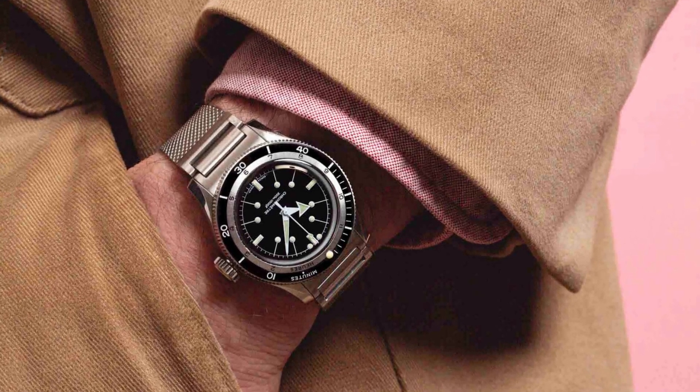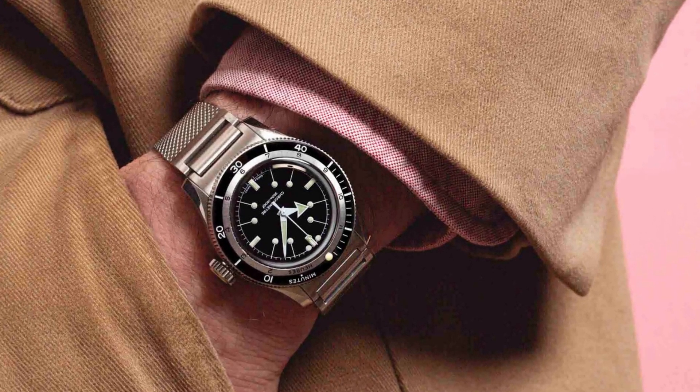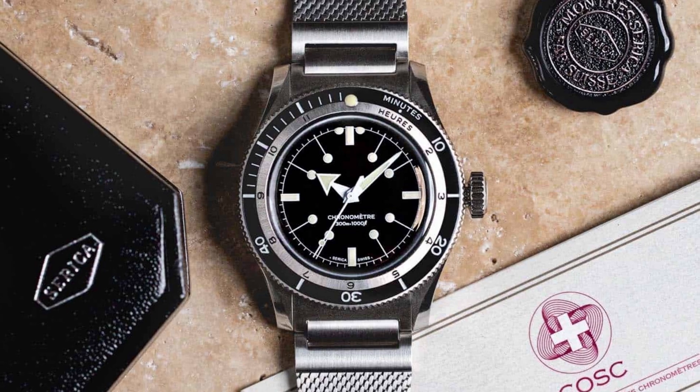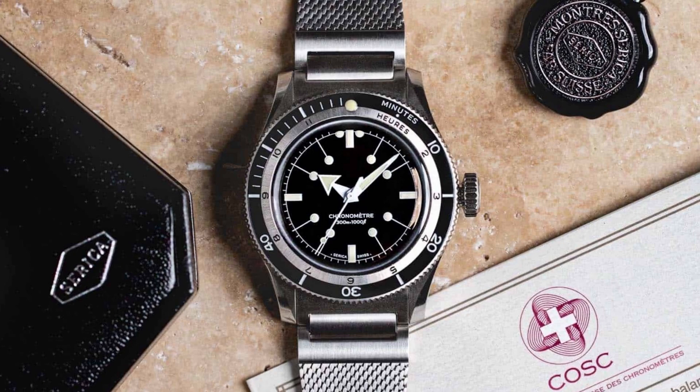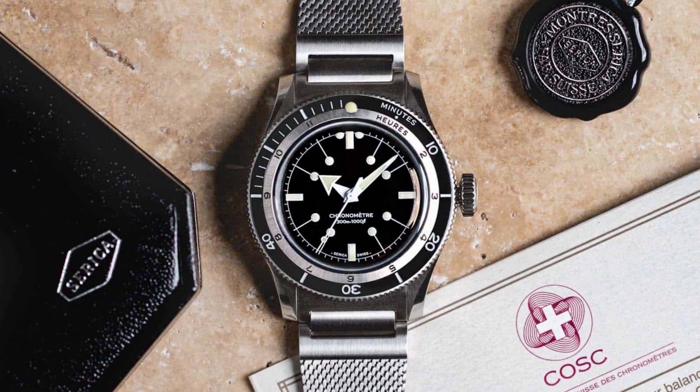The first article comes from Worn and Wound — a write-up of the brand new Serica 5303, the COSC certified version. Serica is now using Soprod's Caliber M100 movement, and these movements are COSC certified. This is really good news because these movements don't have the stem issues that the first 5303s had. Mine had that and I had to send it in to get fixed, though that was covered by Serica.